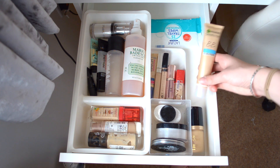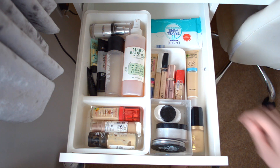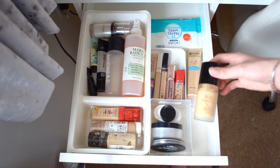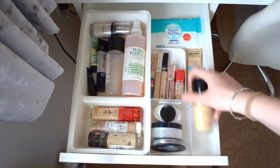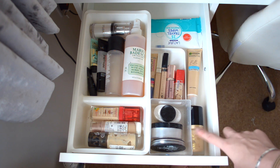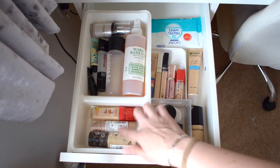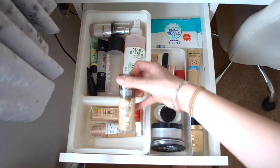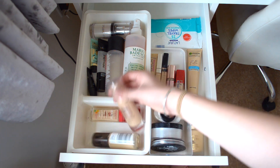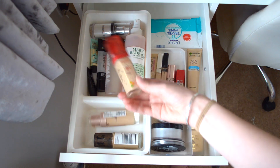I have my favorite BB cream - this is the Garnier Skin Active BB Cream in Light, which I use a lot in the summer. I then have my Too Faced Born This Way Foundation which is too dark - it's in the shade Ivory but I need to get a lighter white foundation to mix it with. Speaking of foundations, these three are my favorites: my all-time favorite the Revlon ColorStay, the Maybelline Dream Satin Liquid, and the Bourjois Healthy Mix.